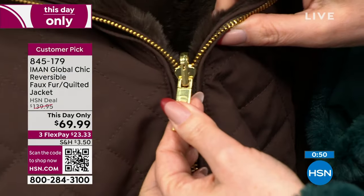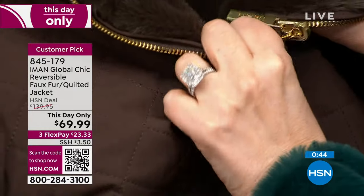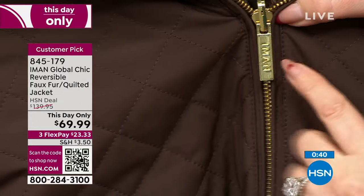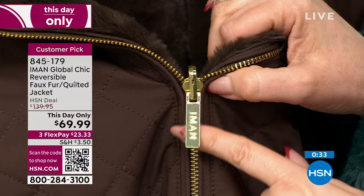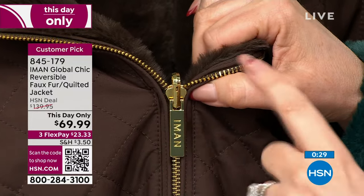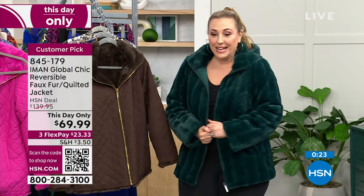Iman brings us high fashion without the fussy care. The zipper is a truly reversible metal zipper — very expensive custom hardware. It loops over on the faux fur side, and on it you can see Iman's name embossed, showing it's custom hardware made specifically for this piece, not grabbed off an assembly line.